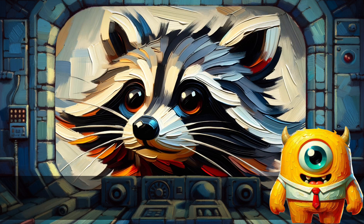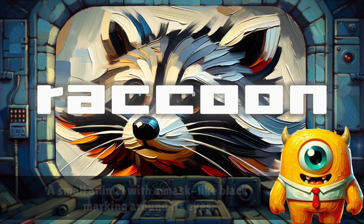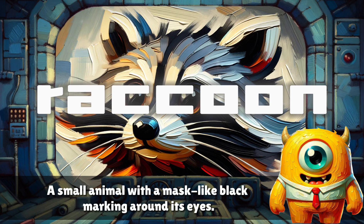Raccoon. A small animal with a mask-like black marking around its eyes.